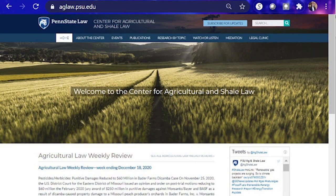More resources can be found on our website at aglo.psu.edu, where we regularly post new work products.